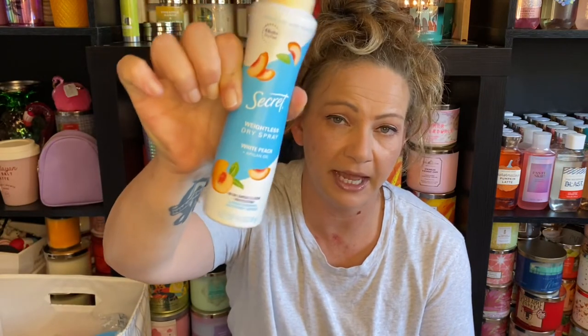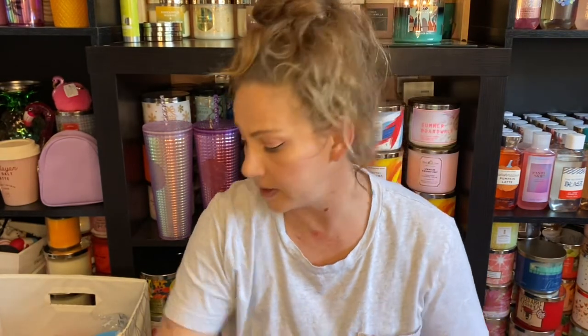This is the dreaded Secret deodorant that was going bad and smells sour. I got about halfway through it and it started smelling sour — I kept thinking I was losing my mind. I had to make my husband smell my armpits, and the fact that he was willing to do that should say a lot about his character.